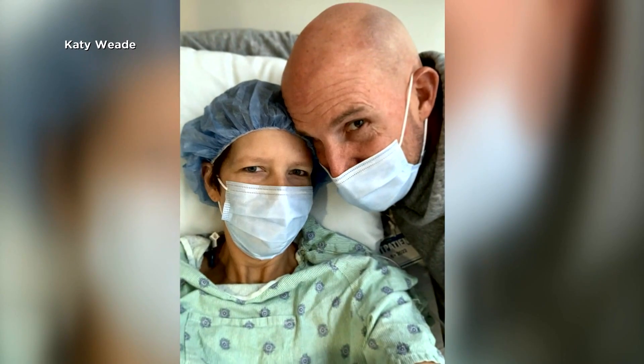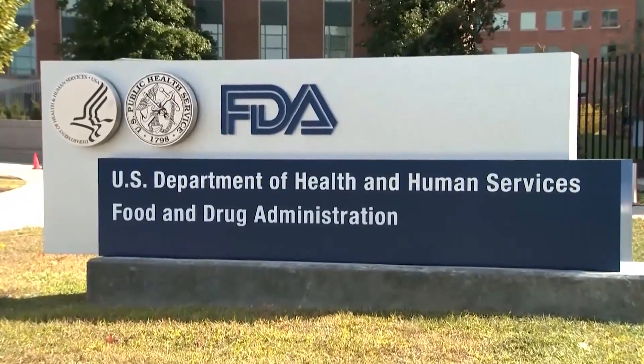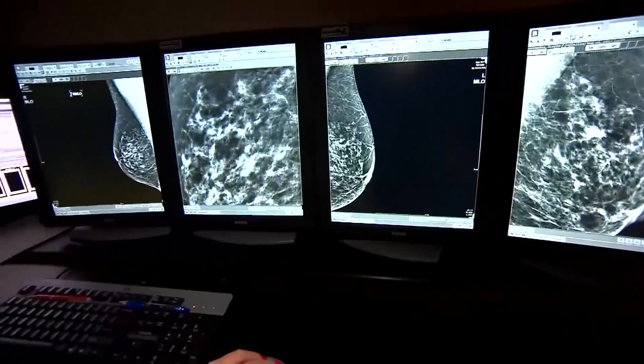Not every woman is as informed as Weed. But under new FDA regulations, all mammography facilities in the U.S. now have to notify women of their level of breast density.